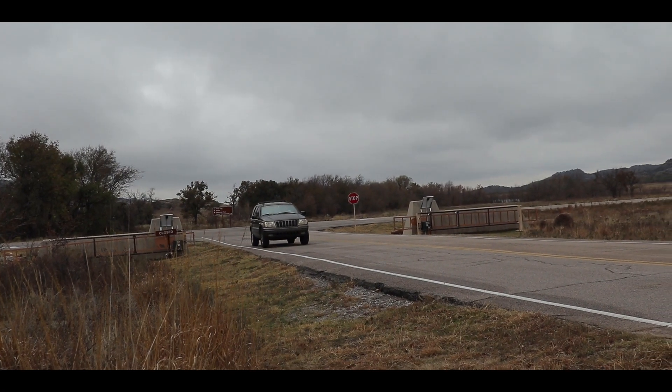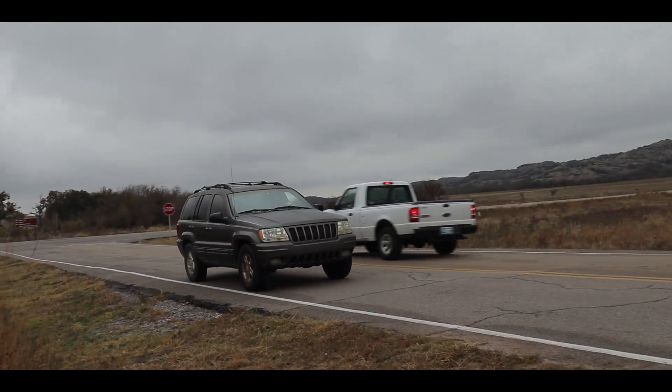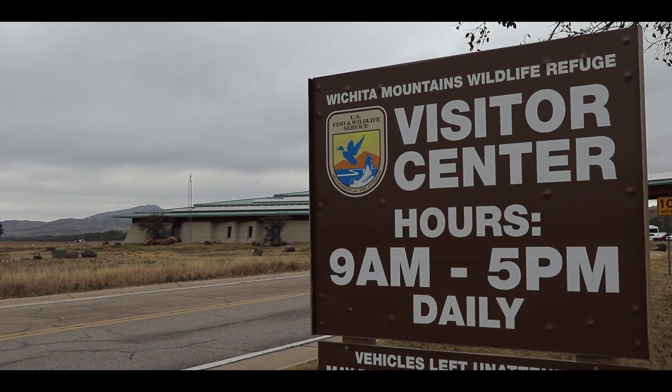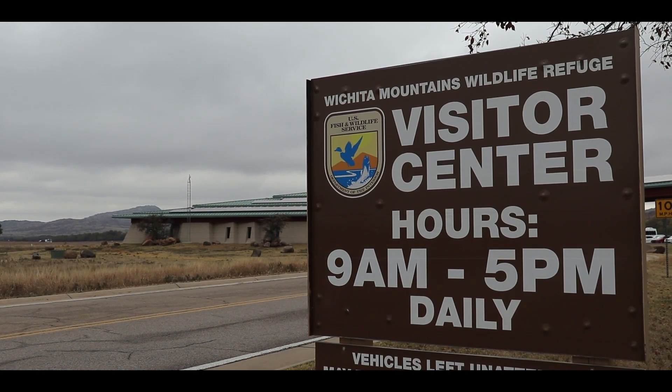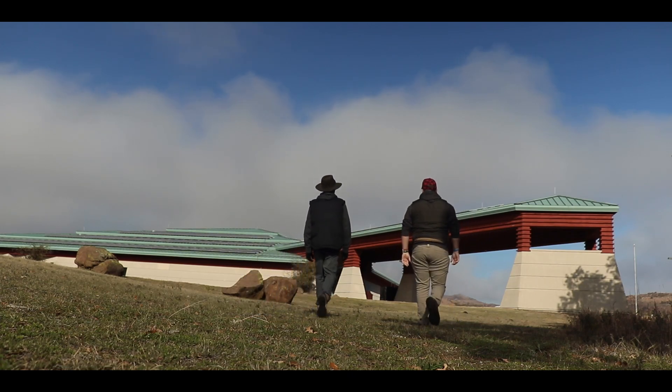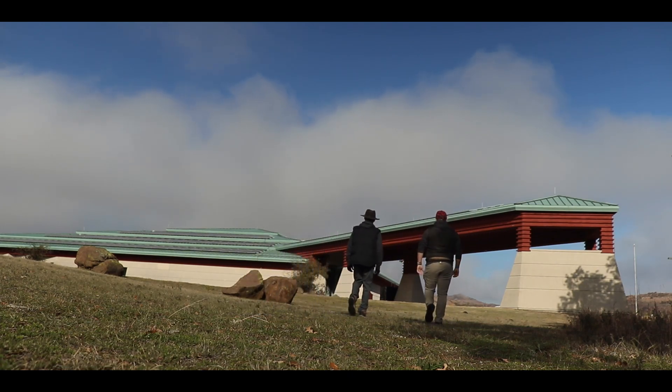Upon arriving in the Wichita Mountains, Jackson and I decided to visit the Wichita Mountains Wildlife Refuge Visitor Center in order to develop a more complete picture as to what wildlife we could expect to encounter throughout the refuge.